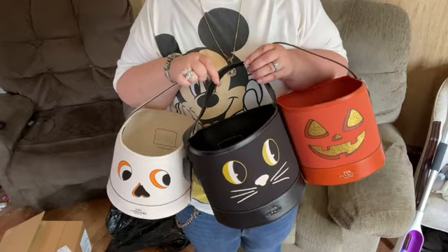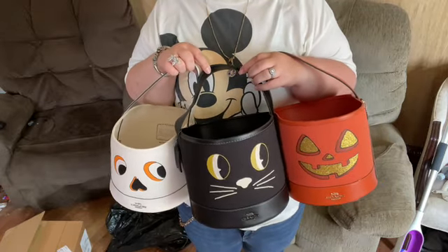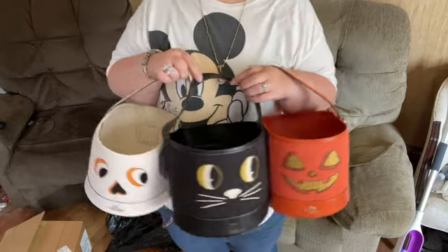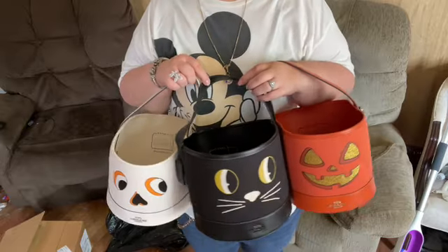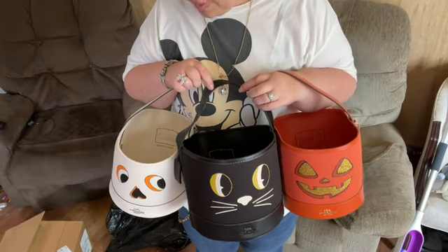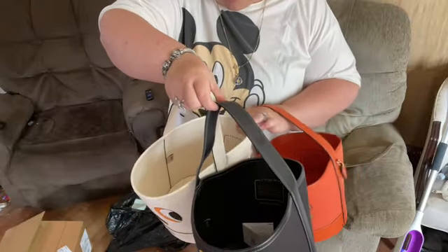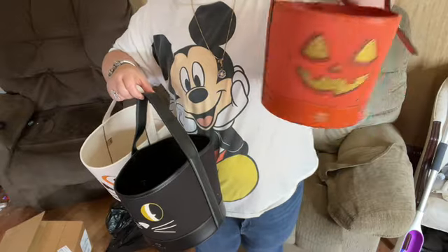These are good for Halloween decoration regardless. They all have leather on the inside and fabric on the outside, and even this year's does too.